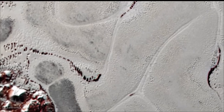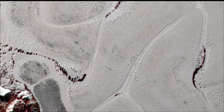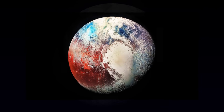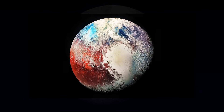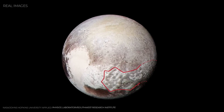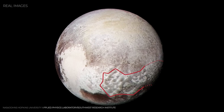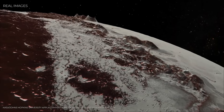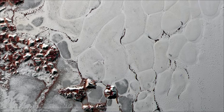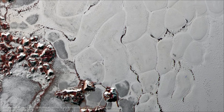Against all odds, it showed us mountains of water ice, nitrogen glaciers that still flow, an atmosphere that glows blue at the edges, and even the possibility of an ocean buried deep below. Not bad for a world once dismissed as nothing more than a dot of light. Every new discovery about Pluto forces us to rethink what we thought we knew about the solar system. If such a tiny, distant world can be this complex, what might we find on other overlooked objects circling silently at the edge of our star's reach? That's the real magic of exploration — the more we learn, the more questions we uncover.